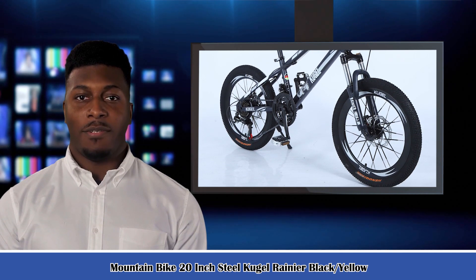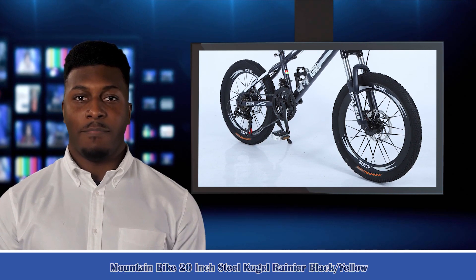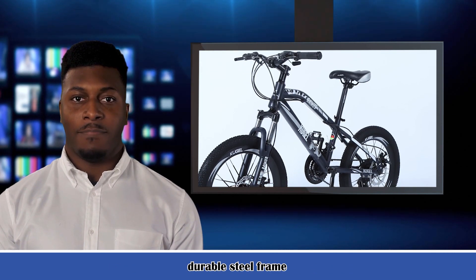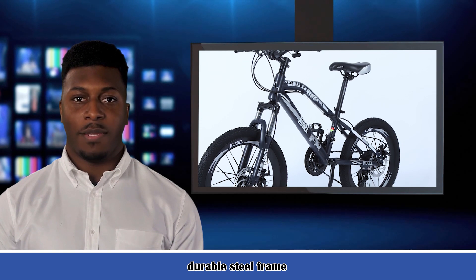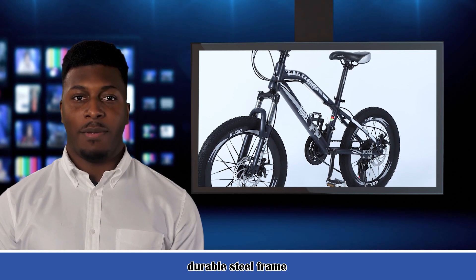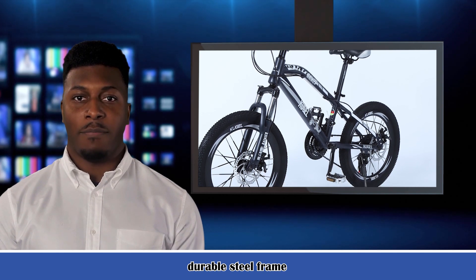Technical Specifications: Brand — Cugel. Size — 20-Inch Wheels. Frame Material — Steel. Wheel Size — 20-Inch. Brake Style — Mechanical Brake. Number of Speeds — 21 Speeds. Item Weight — 11 kg.